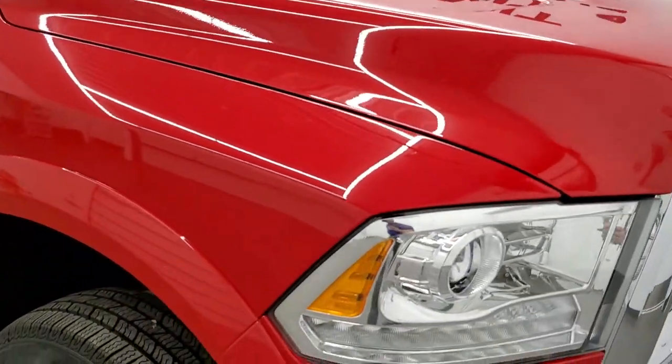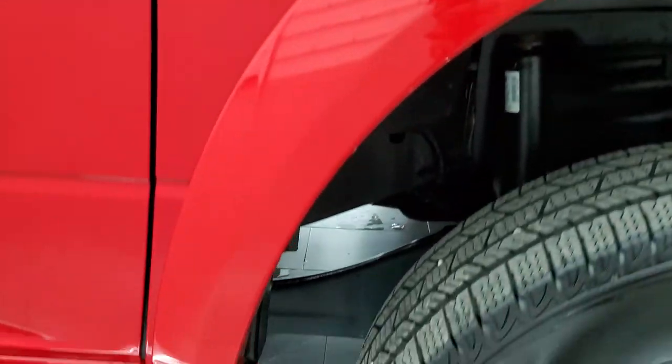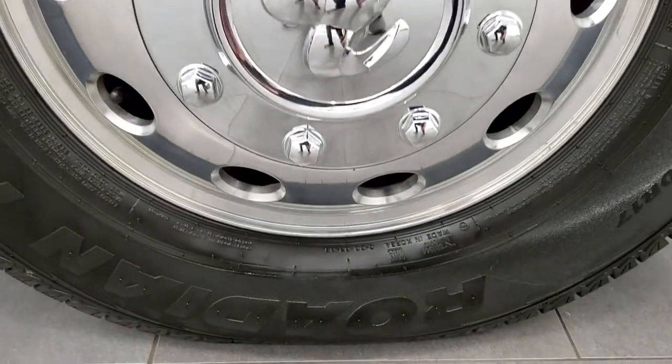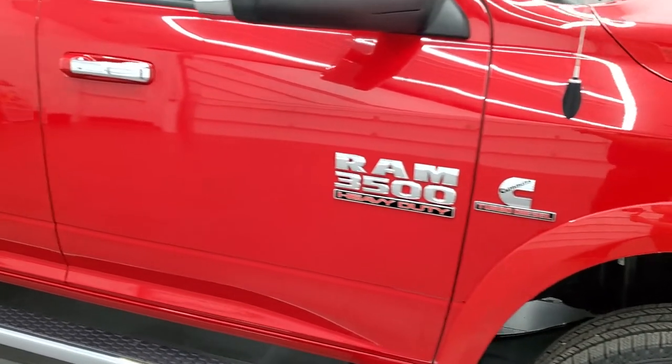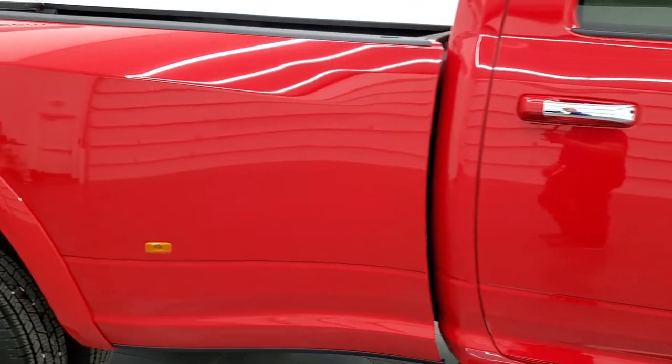Passenger side front fender looks really nice as well, and the passenger side rim has no scuffs or scrapes. Going down the passenger side, take note of how clean the body is, how reflective and mirror-like that paint is. We take these HD videos so you can really appreciate the condition.